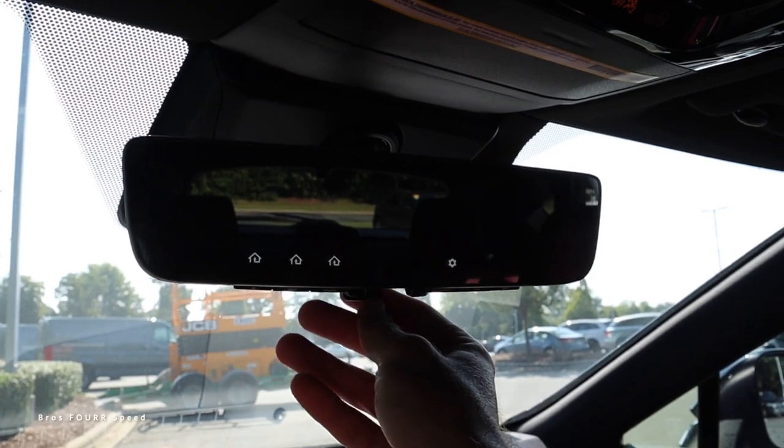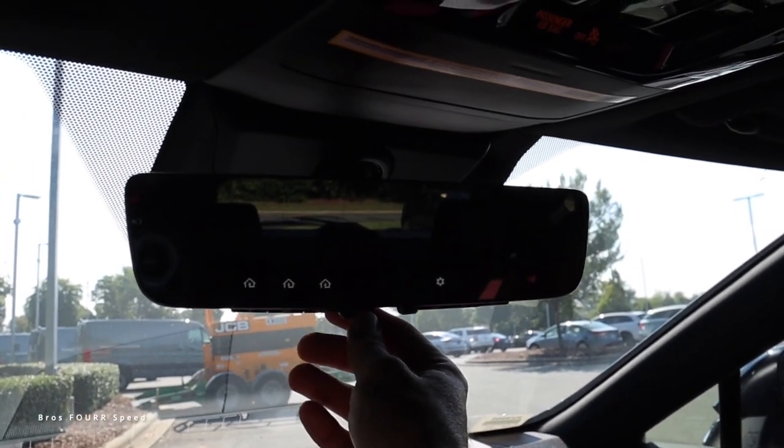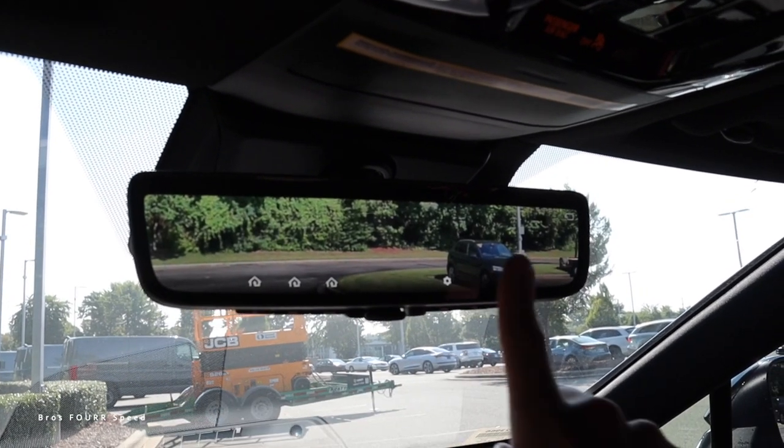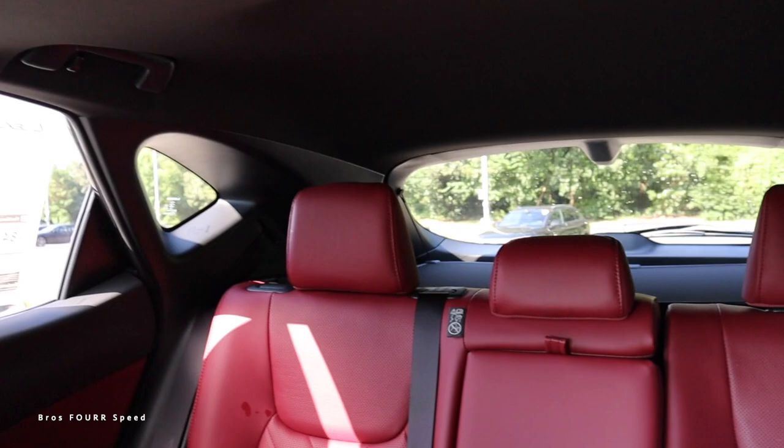This even gets a digital rearview mirror. With the headrests up in the back there's not much traditional visibility, but the digital mirror gives you a 180-degree view. Looking from the driver's seat, the pillar is not all that bulky from this angle.